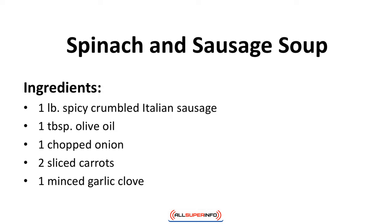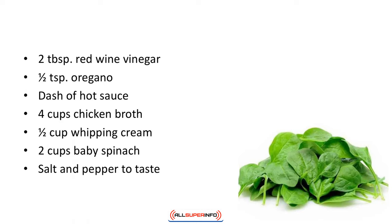Spinach and sausage soup. This soup is loaded with flavor while remaining very low in carbs. Ingredients: 1 pound of spicy crumbled Italian sausage, 1 tablespoon of olive oil, 1 chopped onion, 2 sliced carrots, 1 minced garlic clove, 2 tablespoons red wine vinegar, 1 half teaspoon of oregano, dash of hot sauce, 4 cups of chicken broth, 1 half cup whipping cream, 2 cups baby spinach, salt and pepper to taste.